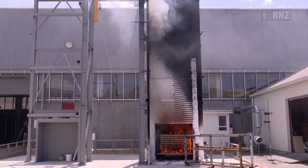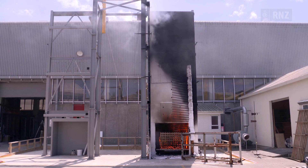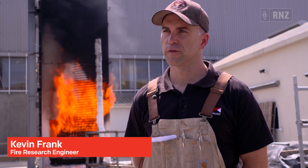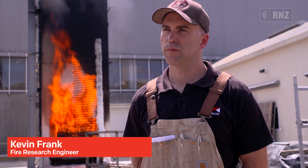Grenfell really motivated change in terms of how we looked at façade. What we really learned from Grenfell that was different from a lot of the other fires before is that we needed to look at the outside of buildings as a system rather than looking at individual components.